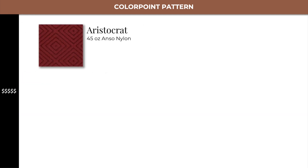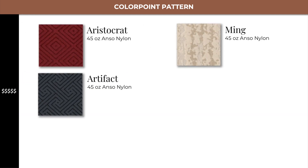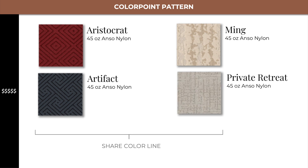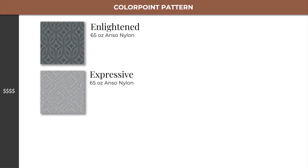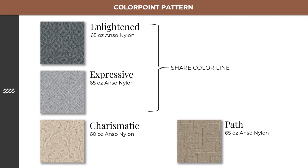Also in level 5 are Aristocrat, Artifact, Ming, and Private Retreat, which all share the same color line together. Moving into level 4, we find Enlightened and Expressive, which share a color line, and Charismatic, as well as Path.